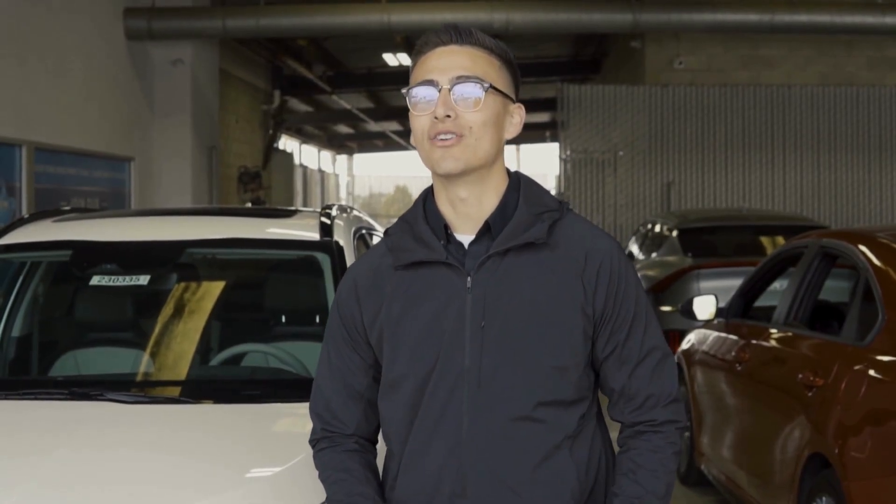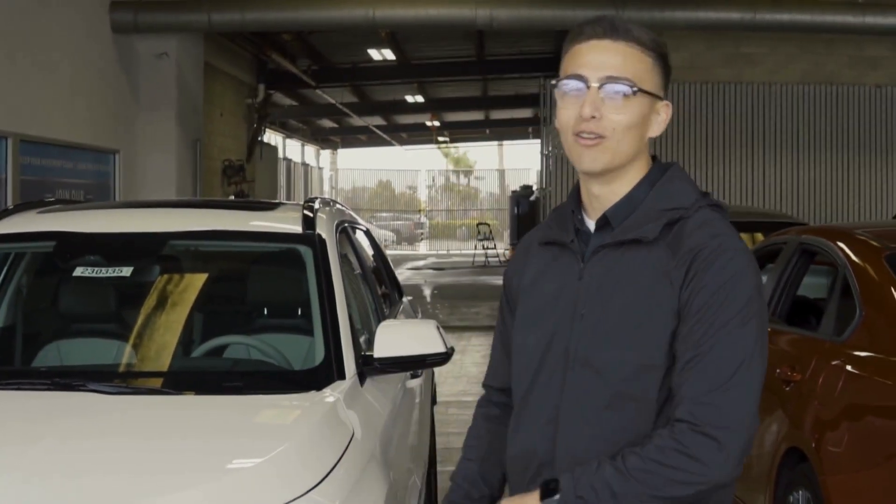Hey, what's going on guys, this is Brian over from Kia Santa Maria, and I wanted to show you guys a little bit about our new Niro EV. Come check it out with me.